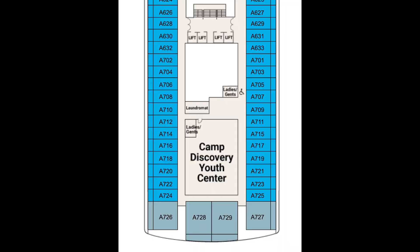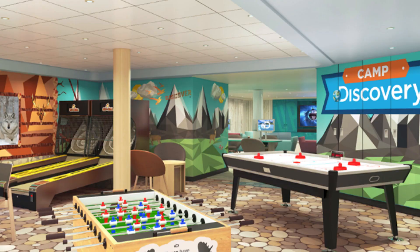Deck twelve is mostly staterooms, but if you have kids, this is where you'll find the clubhouse for ages three through twelve.